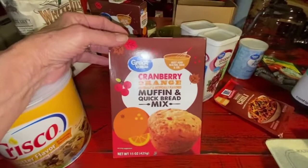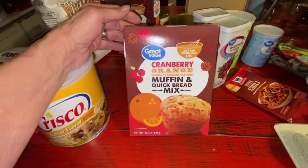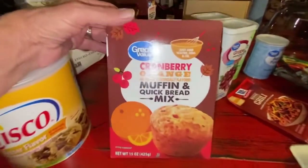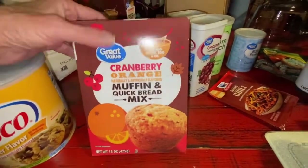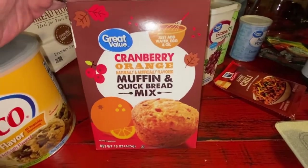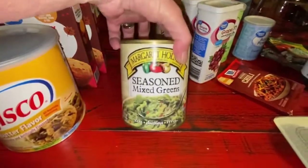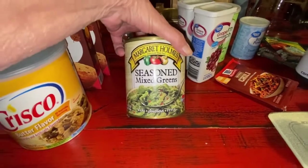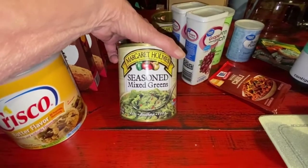Love anything cranberry orange. Great Value — I still had some of these; I'm thinking they might have been on a markdown shelf. Cranberry orange muffin and quick bread mix. I've bought several of these in the past and they're good — I always kind of doctor them up to taste the way I want. Margaret Holmes mixed greens — now I know why on January 1st I didn't have my mixed greens. I had greens, but I knew I had some mixed greens somewhere, and they're seasoned. Anything Margaret Holmes is good.